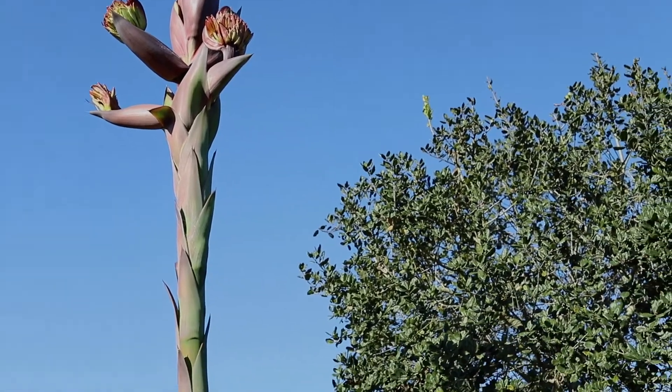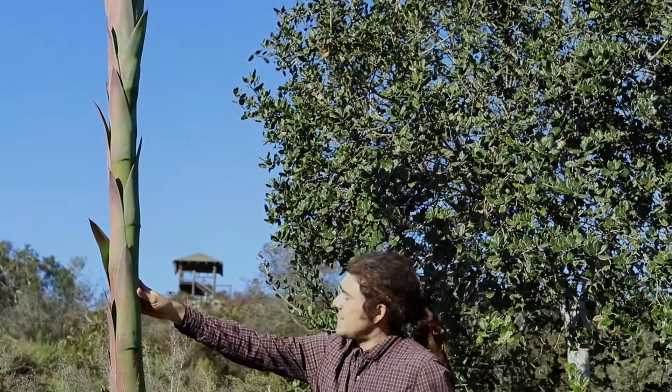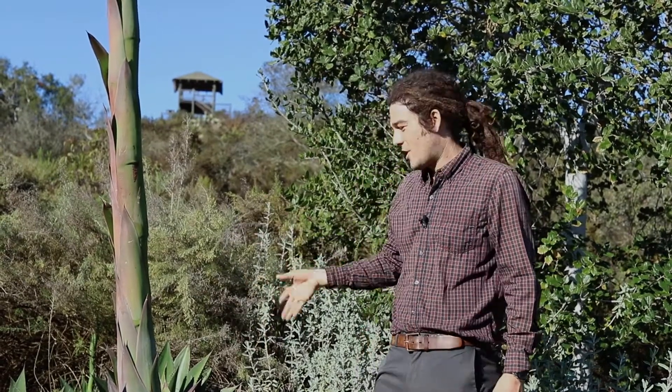Welcome to our California garden. As you can see next to me, things are starting to wake up around here from their summer dormant period. And this plant right next to me is Agave shawii, otherwise known as Shaw's Agave.